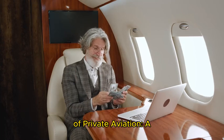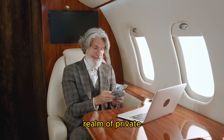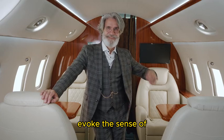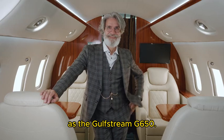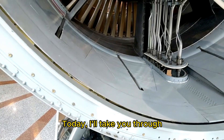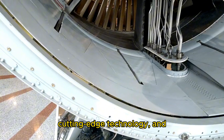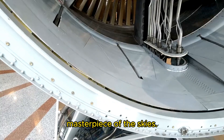Exploring the pinnacle of private aviation — a detailed look at the Gulfstream G650. In the realm of private aviation, few names evoke the sense of luxury, performance, and engineering excellence as the Gulfstream G650. Today, I'll take you through the key features, the cutting-edge technology, and the engineering marvels that make the Gulfstream G650 a masterpiece of the skies.